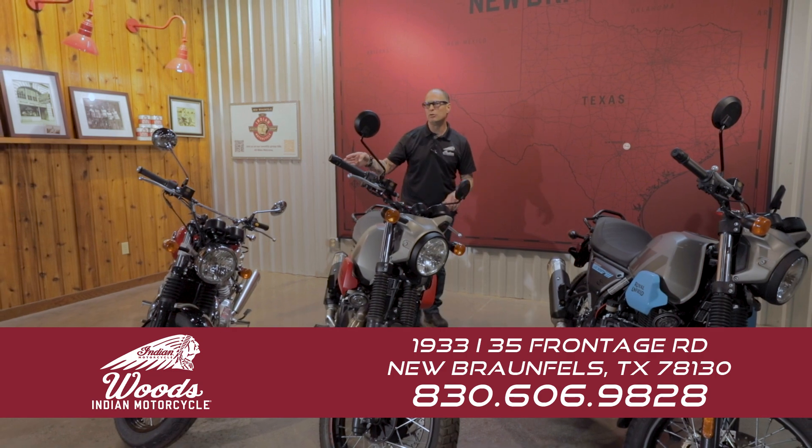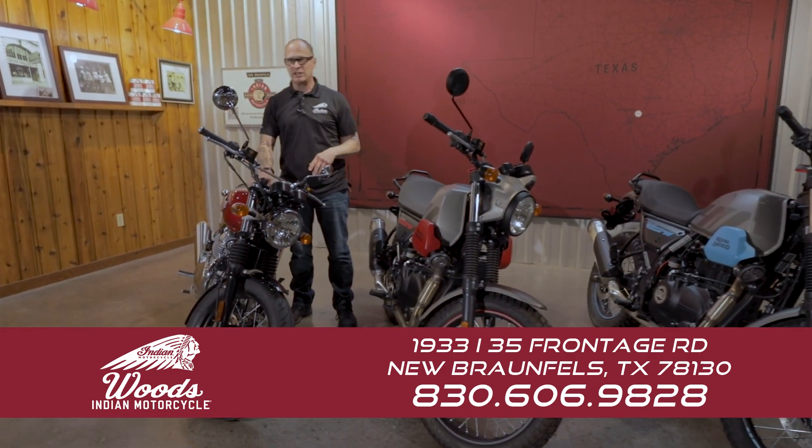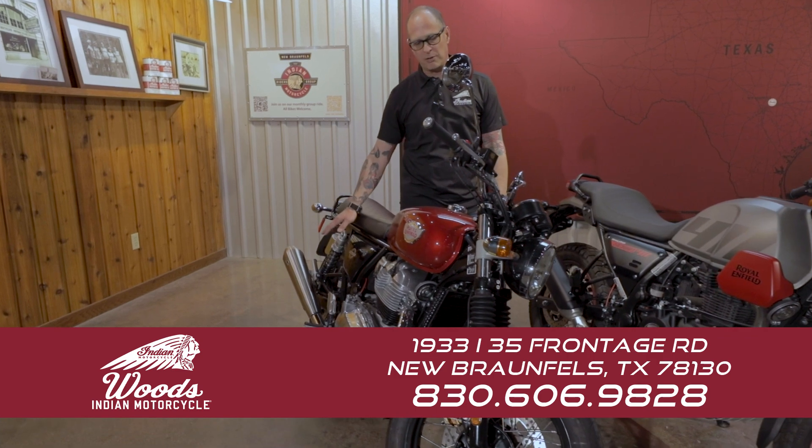I have the 2022 Interceptor 650 in Canyon Red marked down to $5,999. It comes with the S&S slip-ons installed — no charge for labor, no charge for the pipes themselves.